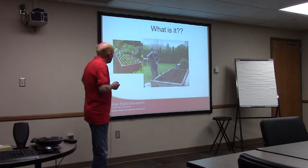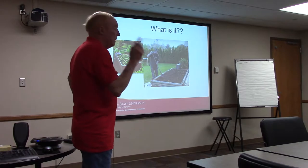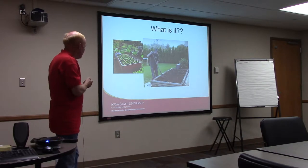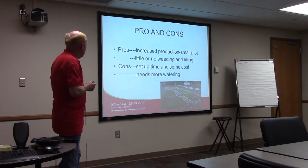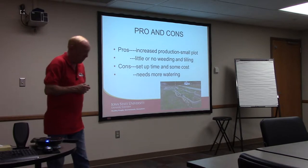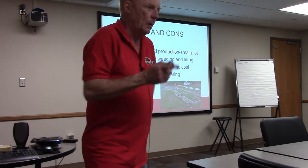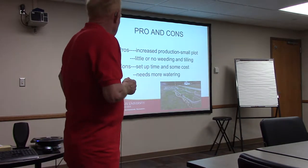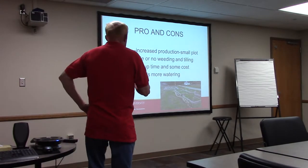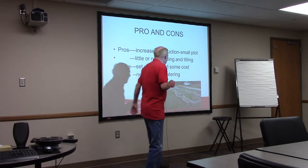Raised beds and square foot gardening is a relatively simple process. We just put in 12 boxes here in Waverly in a new garden about a block northwest of the old junior high — that'll be for families only, just built this week. There are 62 over at the community garden on Second Street Southwest. As far as the pros: you can get increased production from a small plot. In a four-by-eight box, you could theoretically grow about 280 carrots.